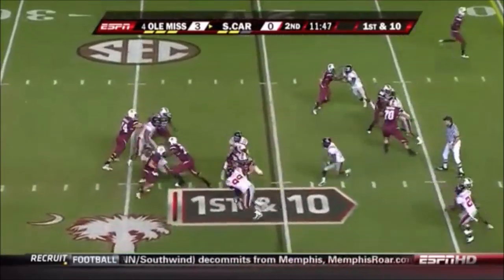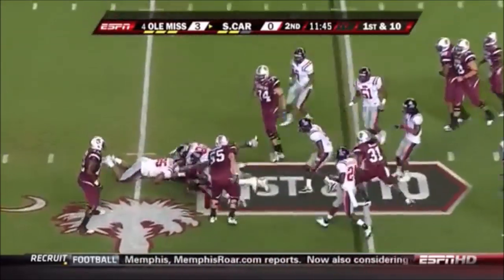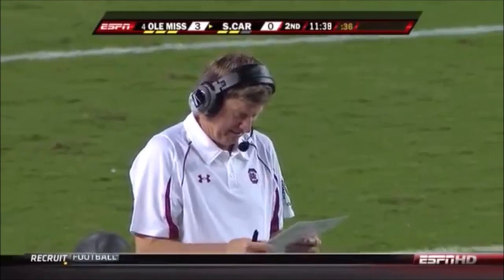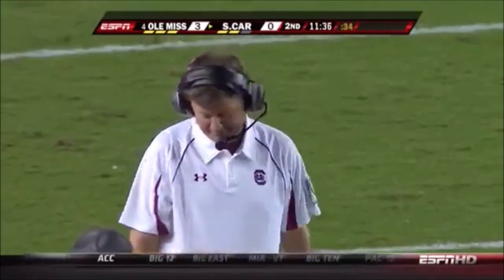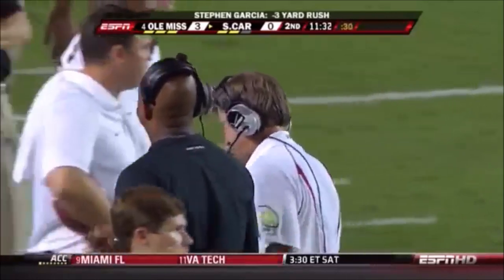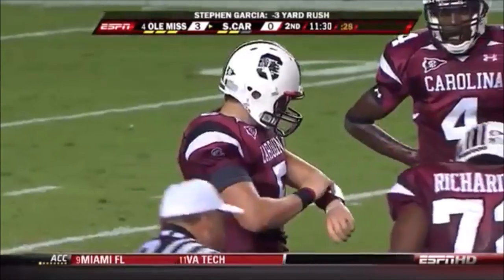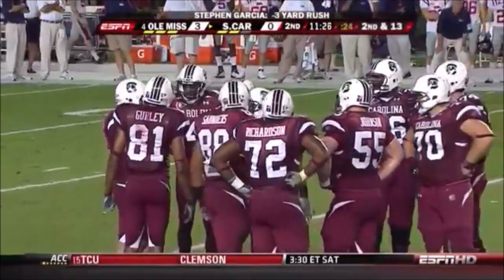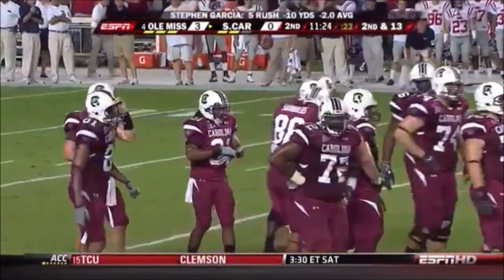From the 20, Garcia — planned run, but he's hampered for a loss. Sometimes they don't work. There's no denying Steven Garcia has a lot of physical ability, but with Ole Miss's active D-line you might want to trash that one. There's a lot of penetration.